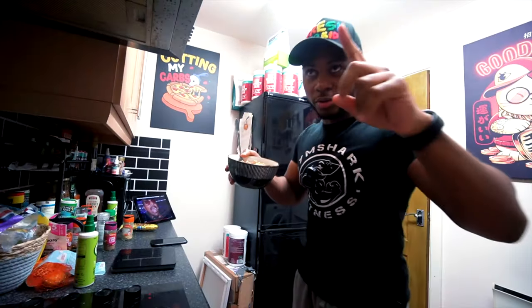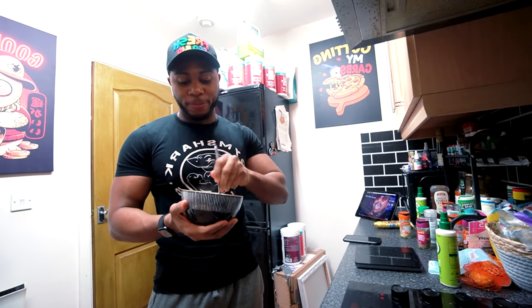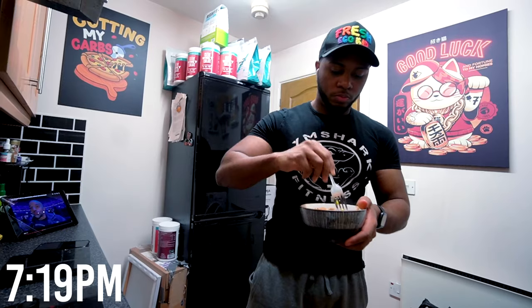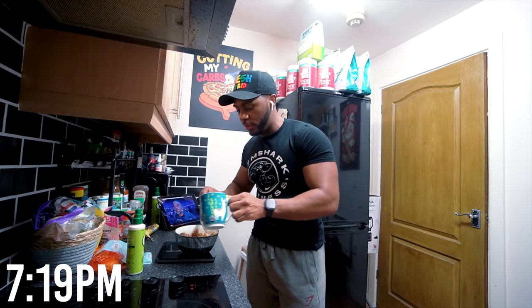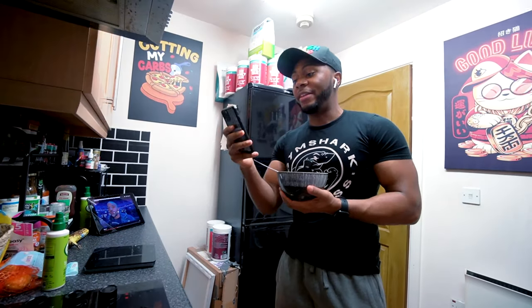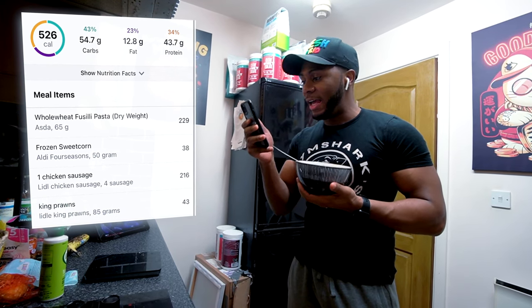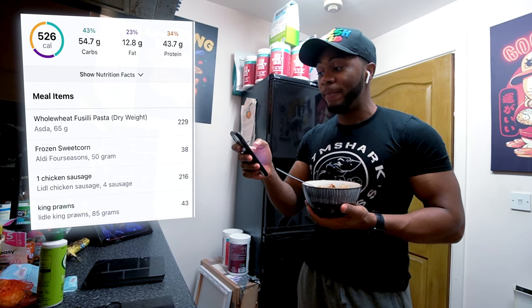The next meal is here. We've got pasta, prawns, and chicken sausages sliced up in there as well. This is probably the first time I've had this food together, but it's a nice simple meal. I was going to go for rice, but I went for whole wheat pasta simply because it has more protein and fiber — with these lower calories, it made sense to go for the more optimal option. I also added in some corn to give it a little more sweetness. So we've got prawns, chicken sausages, whole wheat pasta, and corn. The calories come up to 526, around 44 grams of protein, 13 grams of fat, and 55 grams of carbs. That puts us at 1300 calories for the day, so we've got roughly 200 calories left to play with.